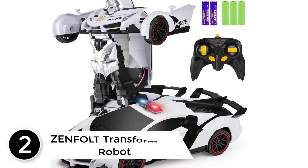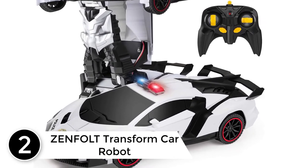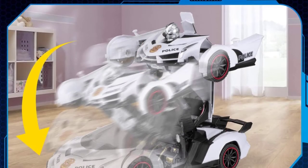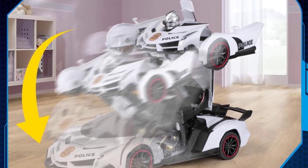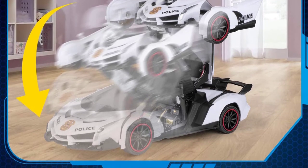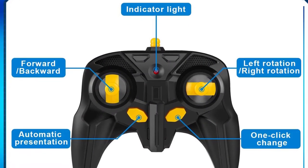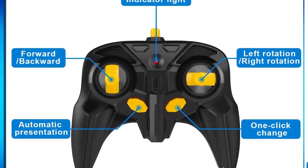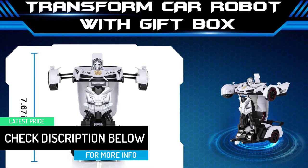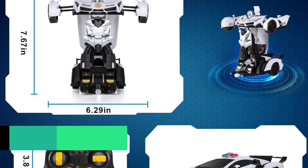At number 2: ZENFOLT Transform Car Robot. Combined with car and robot, this RC transformer car can transform automatically from car to robot when you press the button on the remote control, and transforms back and forth fluently. Keep your child entertained with a toy that never gets old. Cruise down the streets in a drifting sports car or man the battlefield with an intergalactic robot — a real police car model toy perfect for role play. It transforms automatically from car to robot and back quite easily and awesomely.